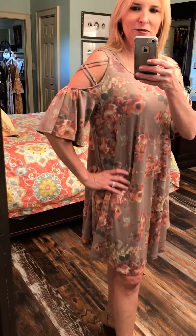Cute cold shoulder that's really not that cold. It's got a cute crisscross pattern there and the ruffle bell sleeve. Loving that so much — so fun.